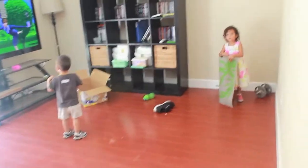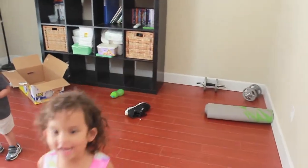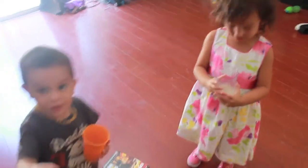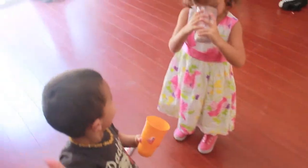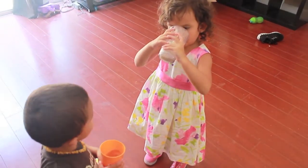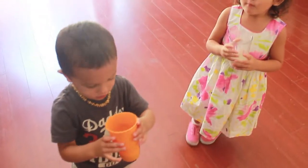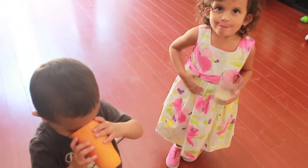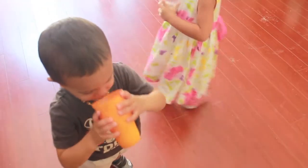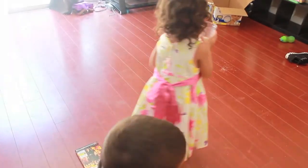Hey guys, I made you an ice cream shake! [kids excited] Come here, brother. You want to try it? My big two-year-old and my three-and-a-half-year-old. What does it taste like? Good. It tastes good? Does it taste like ice cream? Yes! You like it? Thank you, Mom. You're welcome, baby.